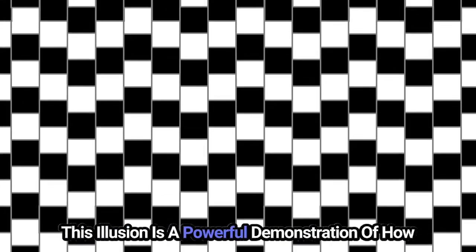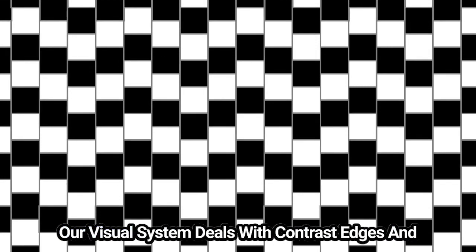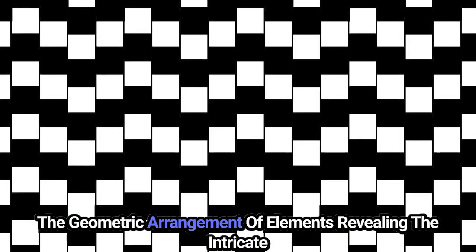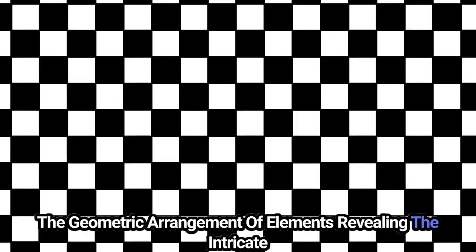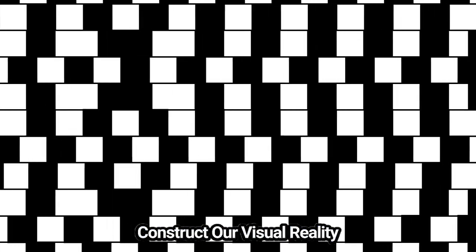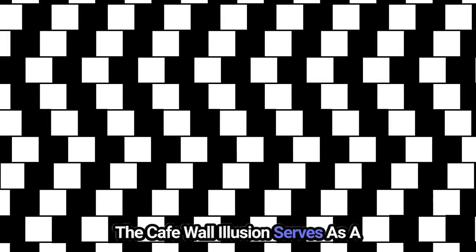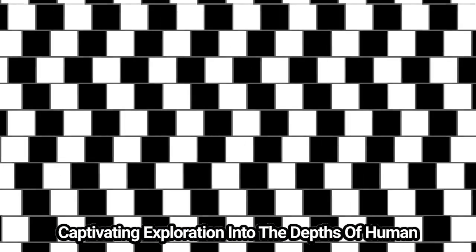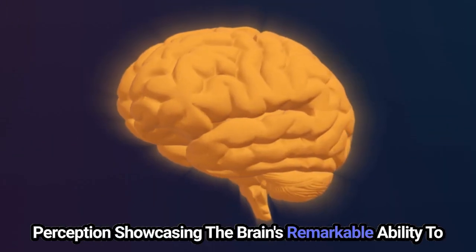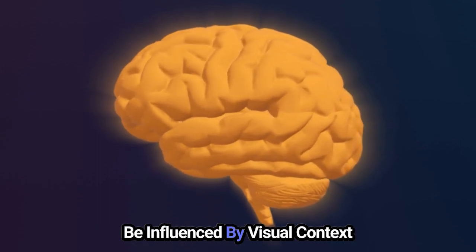This illusion is a powerful demonstration of how our visual system deals with contrast, edges, and the geometric arrangement of elements, revealing the intricate balance of factors that our brain navigates to construct our visual reality. The café wall illusion serves as a captivating exploration into the depths of human perception, showcasing the brain's remarkable ability to be influenced by visual context.